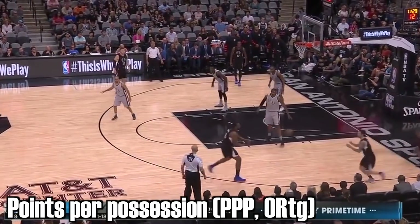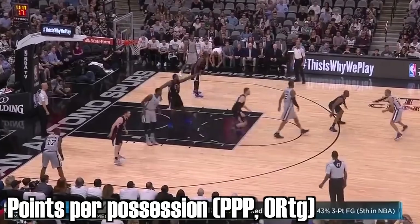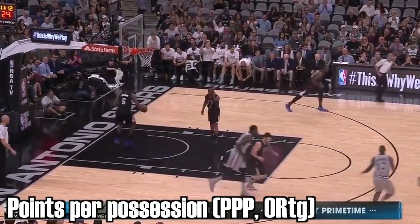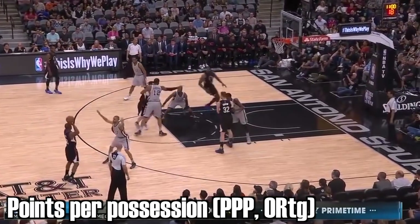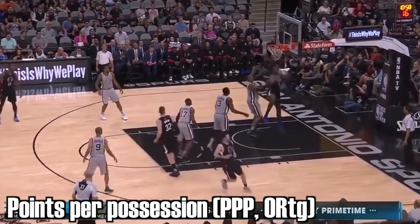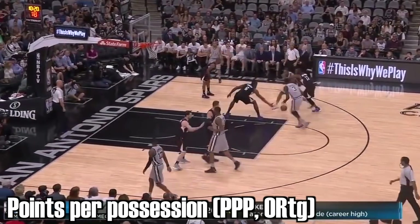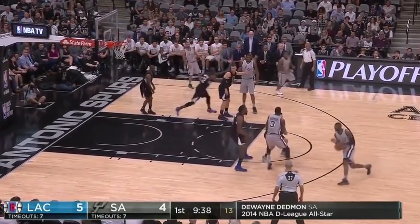Most people watching right now know what points per possession is — it's how many points a team scores per possession, which determines offensive rating, and it's fundamentally the best and only way to determine how efficient an offense is. Conversely, how many points you give up per possession measures how efficient your defense is, otherwise known as defensive rating. And this is where we come to Hack-A-Shack, a defensive strategy.